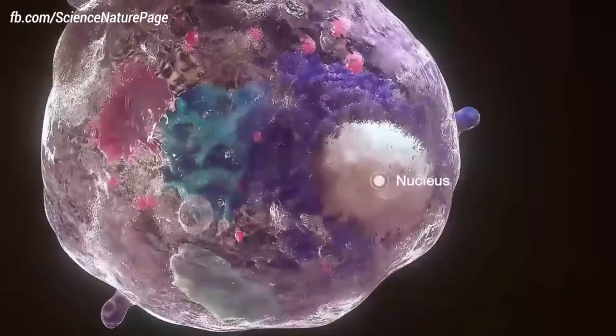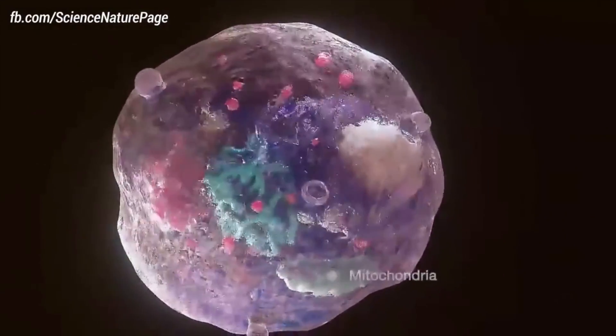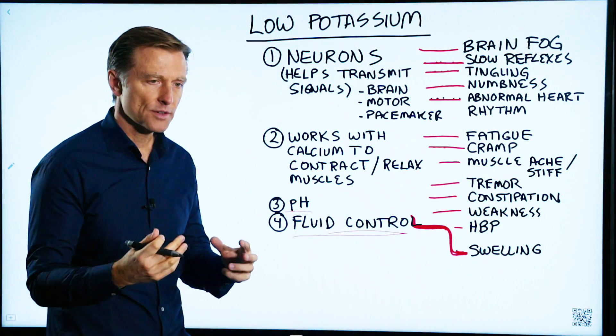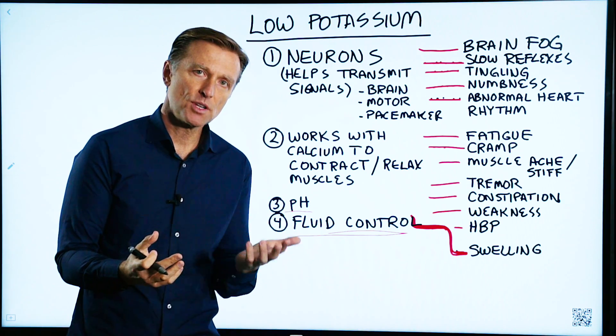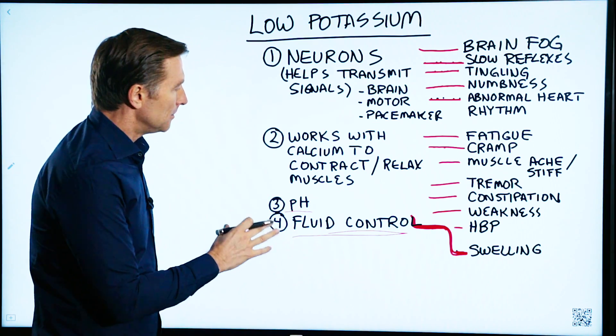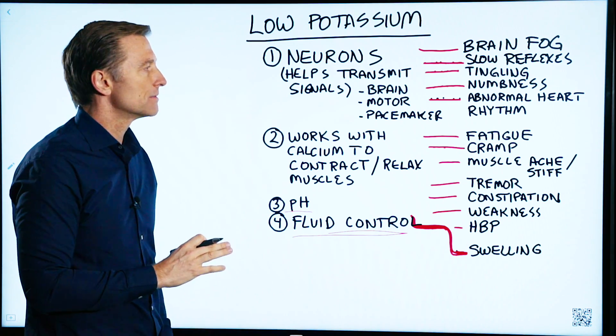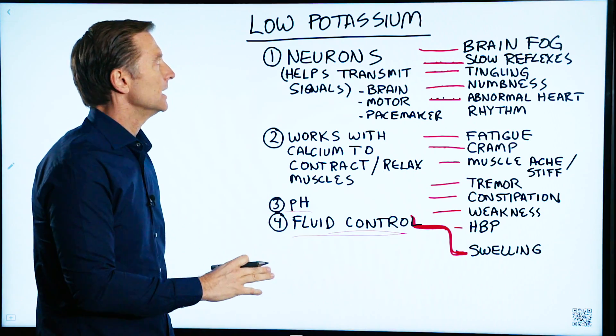Also to help the cell establish the correct pH and help maintain fluid control. If there's a problem with sodium — for example, if you're retaining too much sodium — the cells are going to swell too much. So the balance of potassium and sodium is very, very important to maintain the proper volume of fluid through the body.